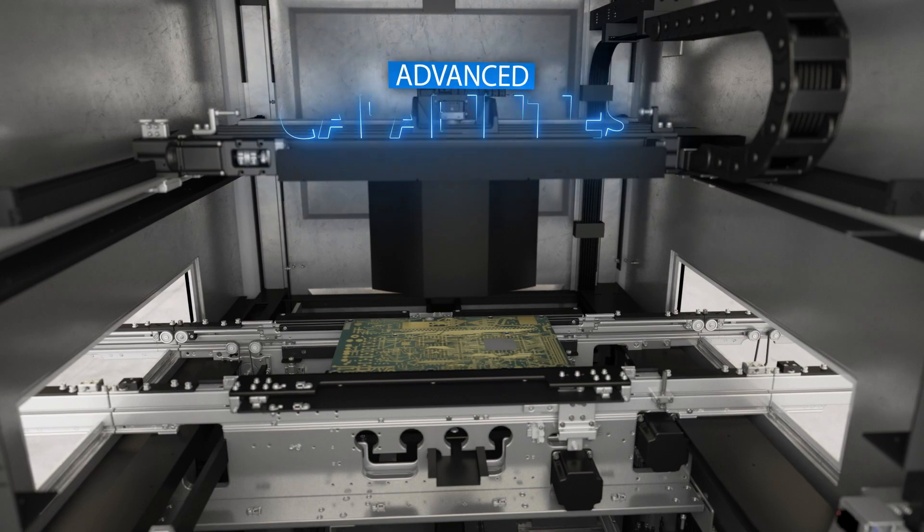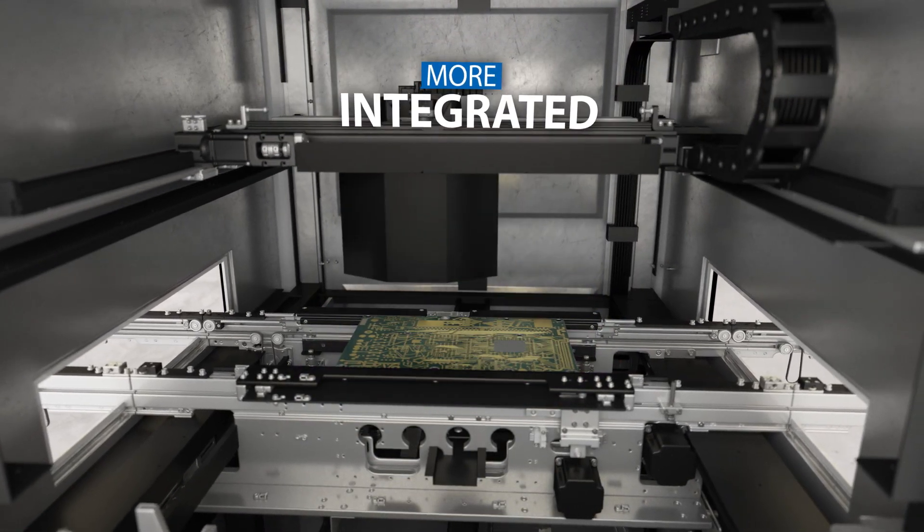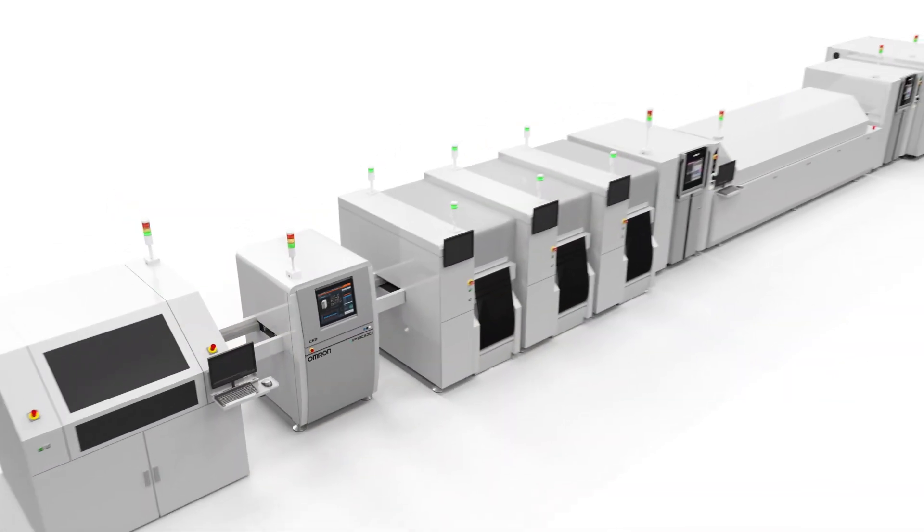At OMRAN, we are continuously working to develop advanced capabilities that make our solutions more intelligent, integrated, interactive, and ready to address your Industry 4.0 goals.